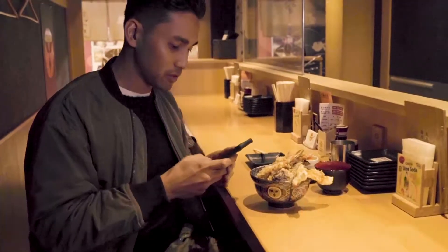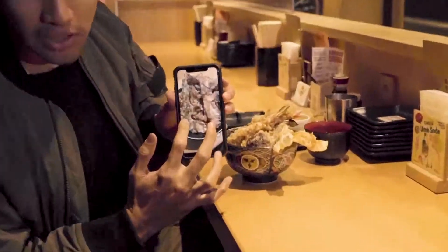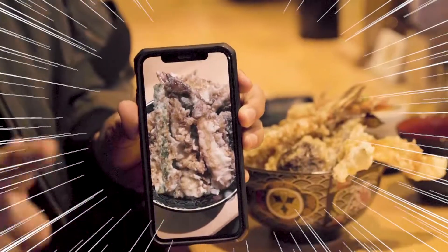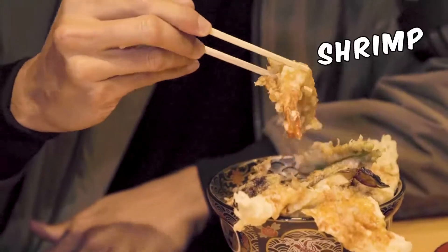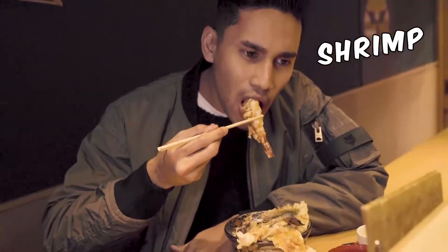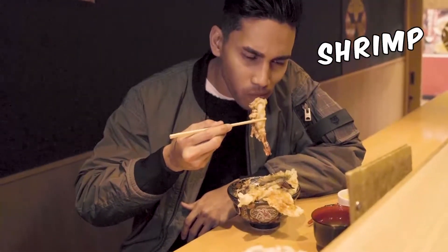Let's go. Look at that. Isn't that beautiful? This one is going to the grab. Alright. Itadakimasu!